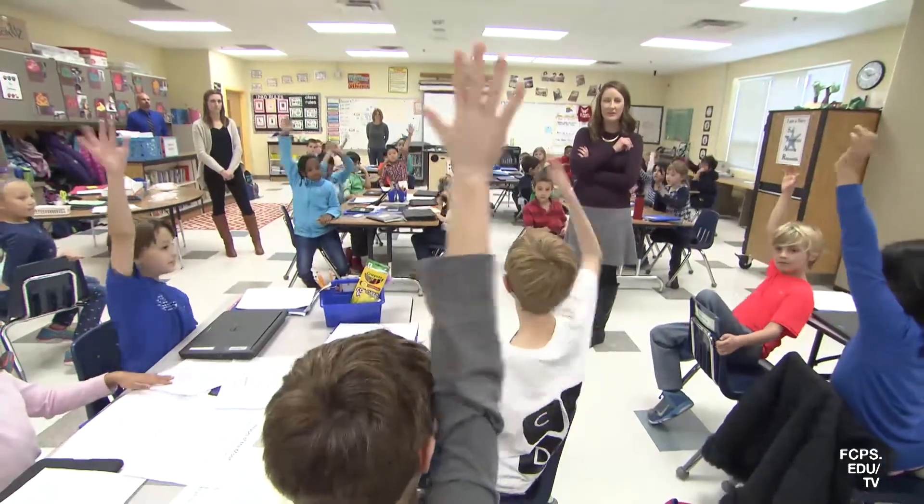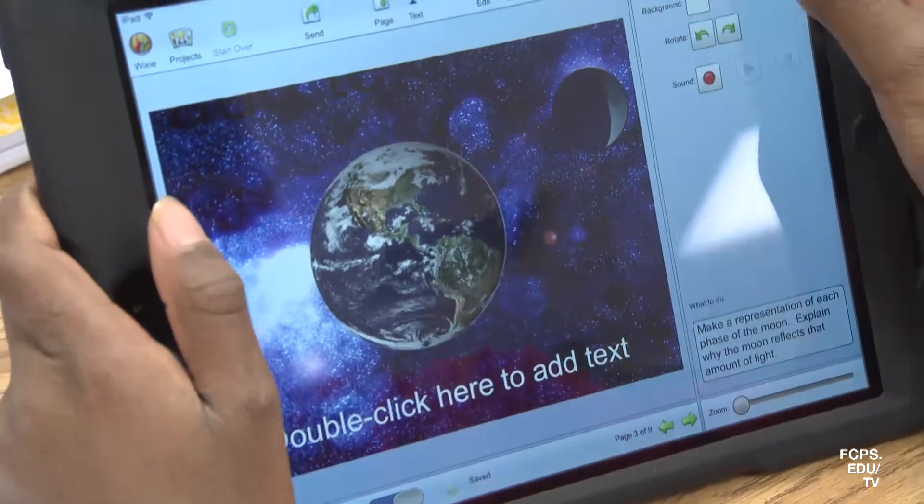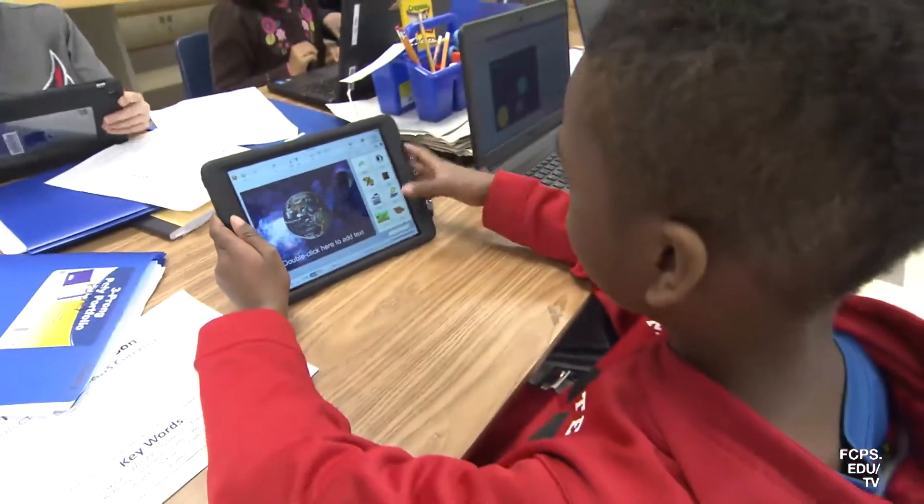Raise your hand if you're ready to get started. Alright, let's go. Here at Navy Elementary, these third graders are studying earth science through project-based learning.